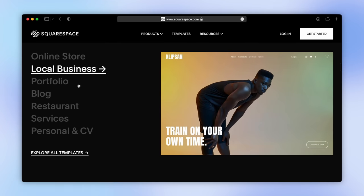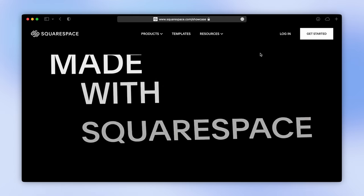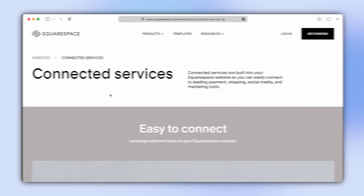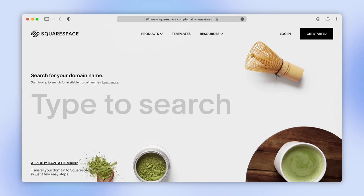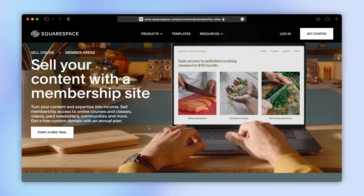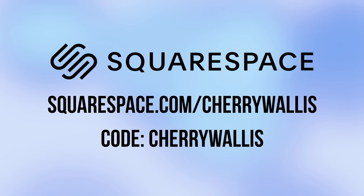It's time for a message from today's sponsor, Squarespace. I've always had multiple project ideas — blogs, shops, portfolios — but no easy way to get them online. Squarespace changes all of that, making building your website easy without sacrificing design. You can even have your Instagram feed appear directly on your website for no extra fee. You can also buy your domain and personalized email address with Squarespace, so you'll be online in minutes. There's even a new members area feature I'm really excited to try. Head to squarespace.com/CherryWallis for a free trial, and use code Cherry Wallis to save 10% off your first purchase of a website or domain.